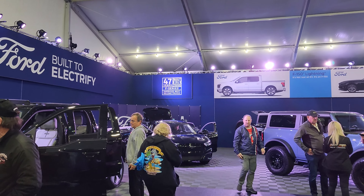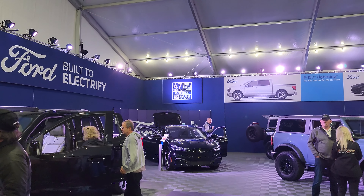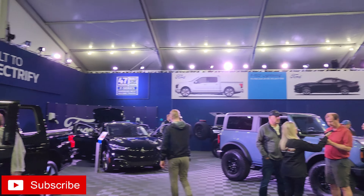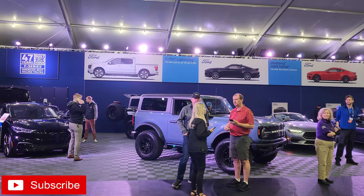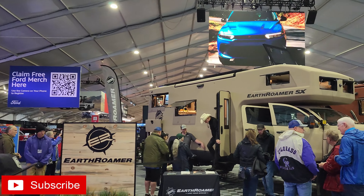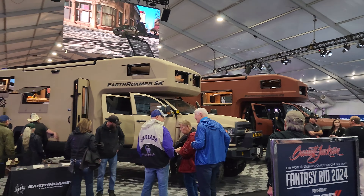Hello everybody, we are back. It is that time of the year again for Barrett-Jackson for their 2024 auction in Scottsdale, Arizona. Today we're going to get to see some really nice cars. We're going to just walk around and have the full Barrett-Jackson experience. So let's go have some fun, see some nice cars, and maybe see some of the auction.